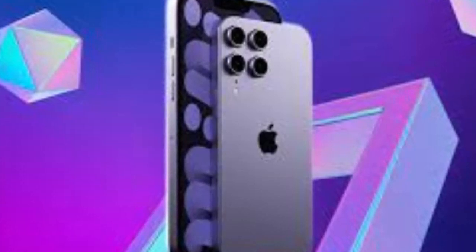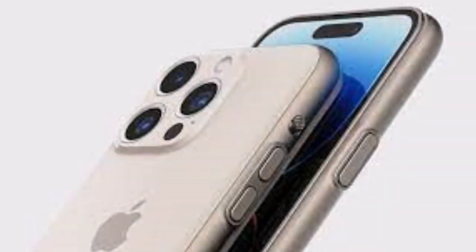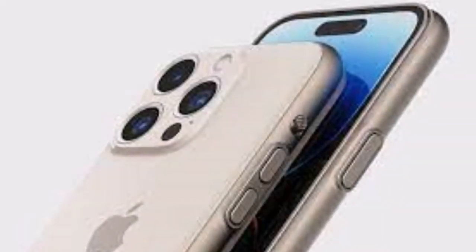For the standard iPhone 15 and iPhone 15 Plus, Apple will offer pink and light blue options, among others.